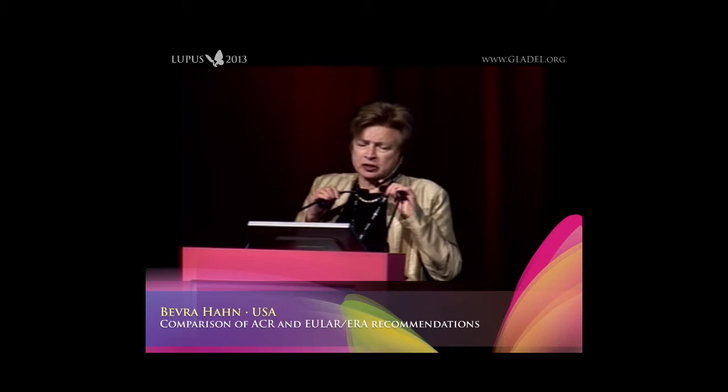I gave a lot of thought to how to make a talk interesting that compares details here and there. So I thought I would start with my overview slide: in comparison, these guidelines are very similar, and I will show you some of the differences, but the message to take away is they're very similar.